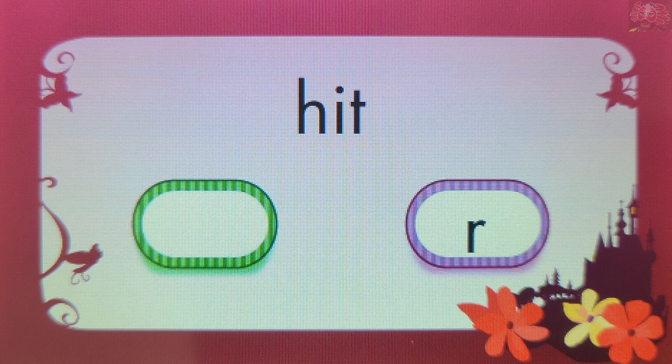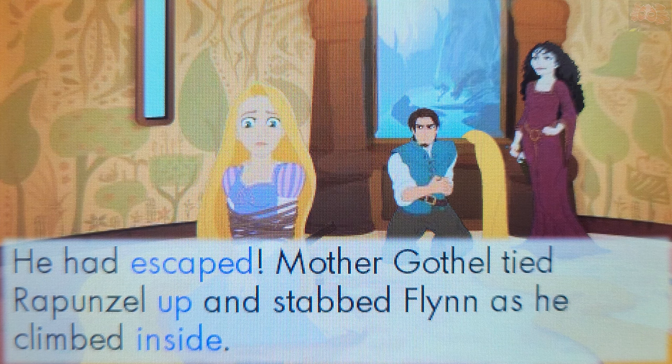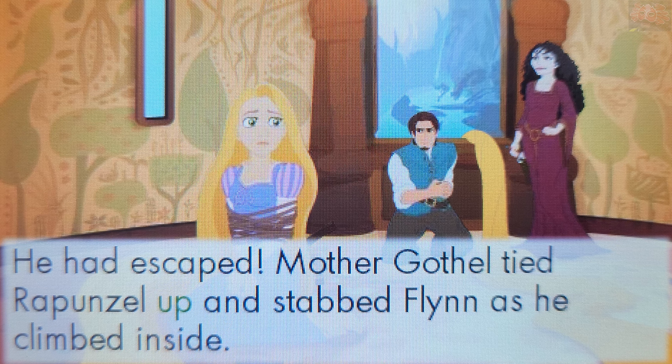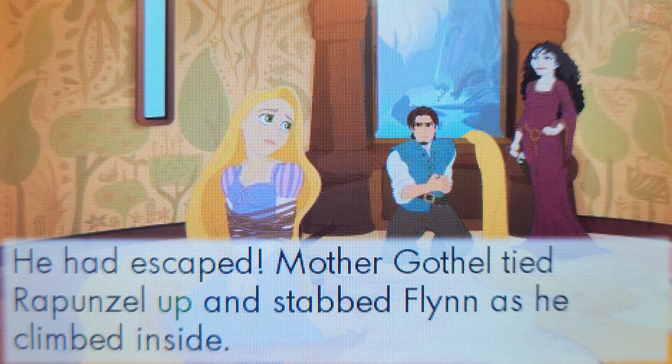Yes! T makes the sound T. Touch a word that ends with the sound P. Up. You're right! The word Up ends with the sound P.